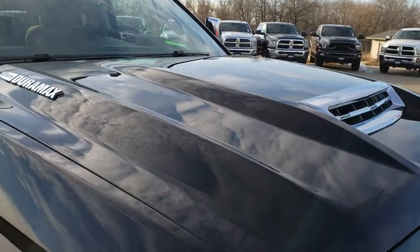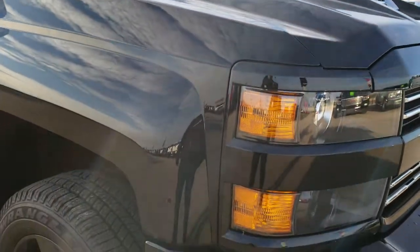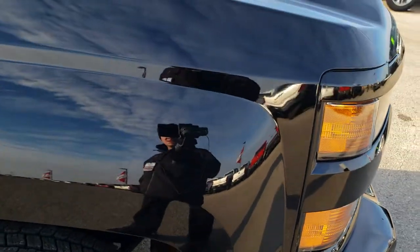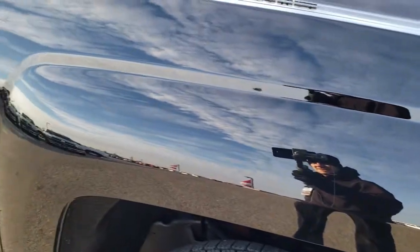It has the cowl induction hood. Hood is in excellent shape — didn't see any dents or dings on that. Projector lamp headlamps and factory fog lights. You can see just how clean that body is on the fender there.